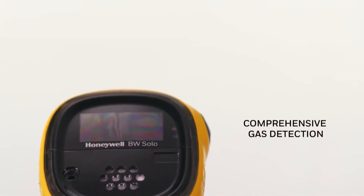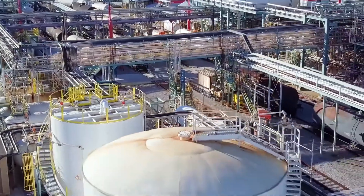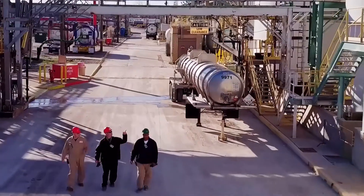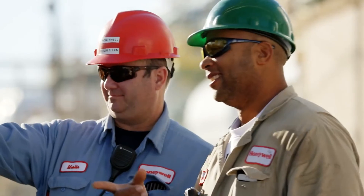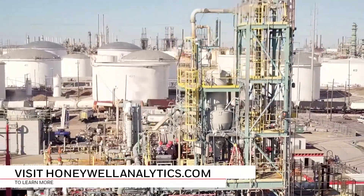Comprehensive gas detection, easy serviceability, and low total cost of ownership — Honeywell BW Solo delivers industry-leading protection and peace of mind for you and your workers. To learn more about Honeywell BW Solo, visit HoneywellAnalytics.com.